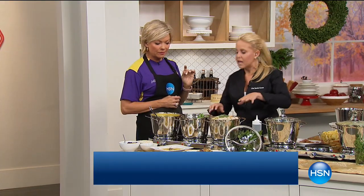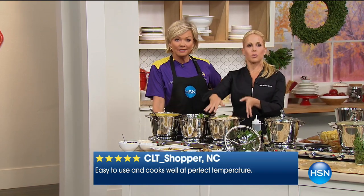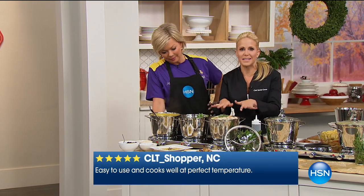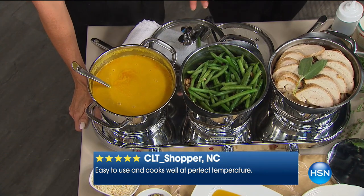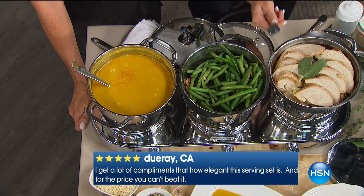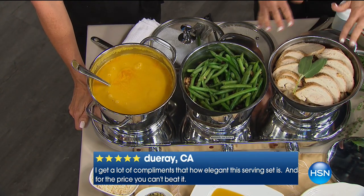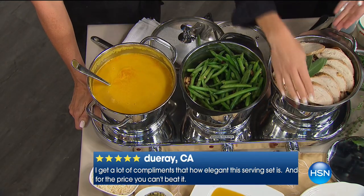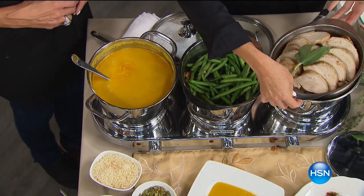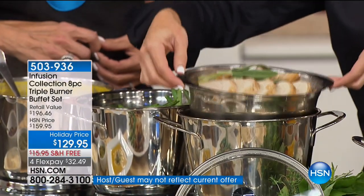The steamer is almost worth it alone — we've never offered it in a set before. You get three pots, three lids, and the triple burner that plugs into any standard outlet. Now your Thanksgiving turkey — you've carved it, it's juicy, it's moist, it's beautiful. You set it in your steamer insert over chicken broth, because water doesn't have any flavor — that's a great tip.